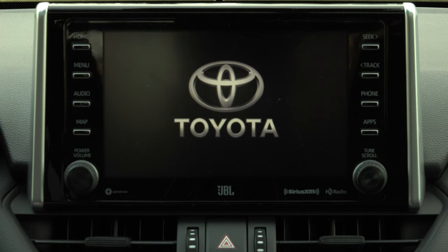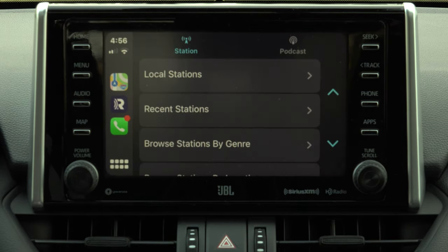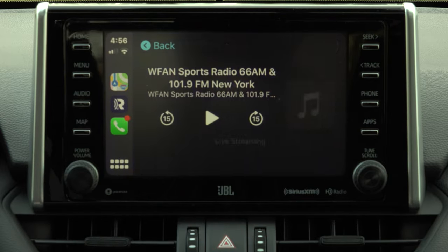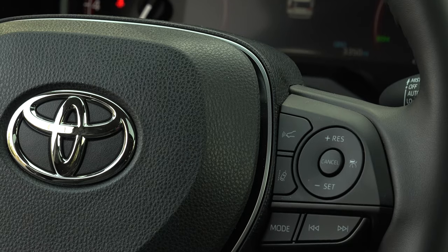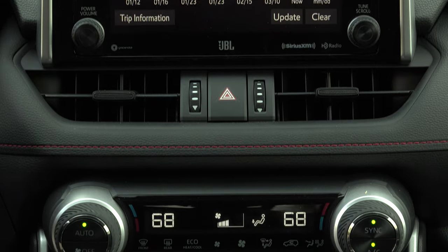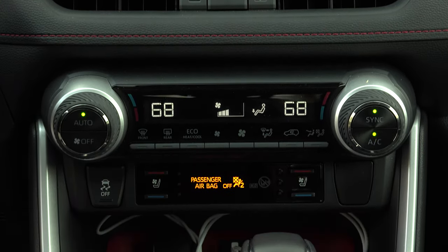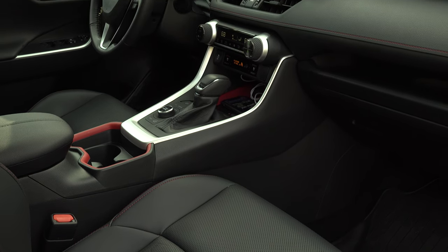Though the infotainment is CarPlay compatible and simple, the graphics look low-res and the screens are dim and hard to see in sunlight. The driver assistive features are robust, but the dynamic cruise control with lane keep assist is perhaps the crudest on the market. I also wish some of these buttons, like the one for the camera, were somewhere on the right for easier access.